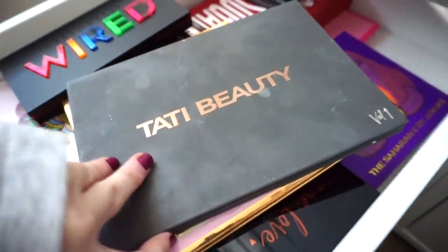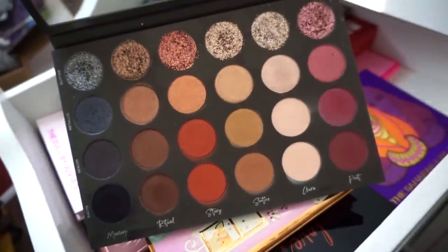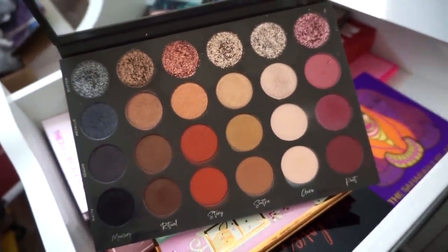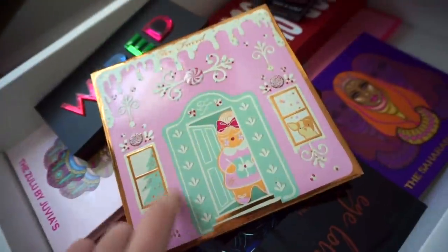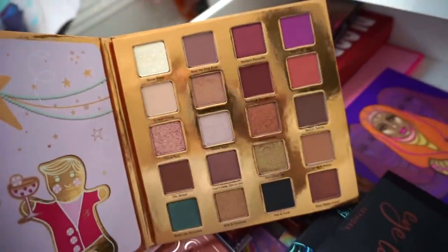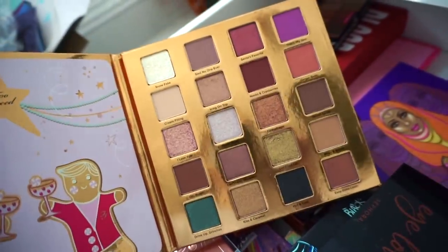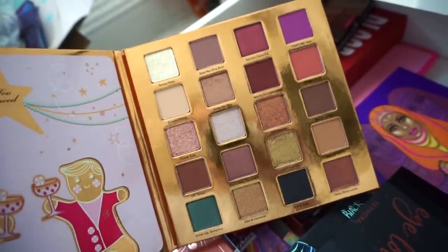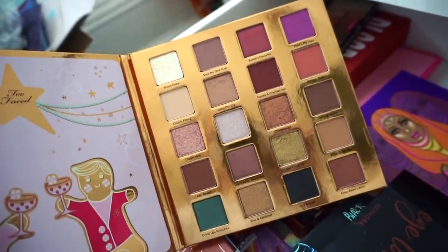Next up the Tati Beauty Volume 1 Eyeshadow Palette — this is one I also use on clients when I do their makeup and on myself as well. You get a really nice array of colors and I like it — keeping. This right here is the Too Faced holiday palette from last year — it was cute and fun for the time being but it was limited edition and I don't use it much now, so I'm going to pass it along.